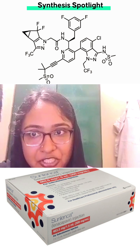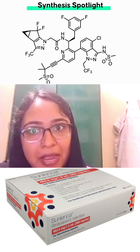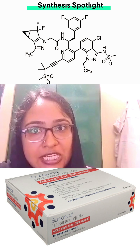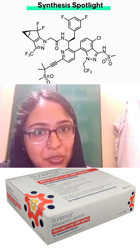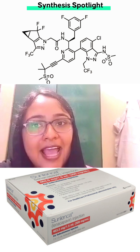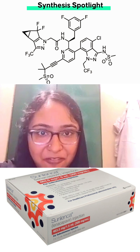Coming to the metabolism of the drug, Lenacapavir undergoes minor metabolism through CYP3A and UGT1A1. Coming to excretion, less than 1% of the administered dose was excreted in urine and 76% was excreted in fecal.